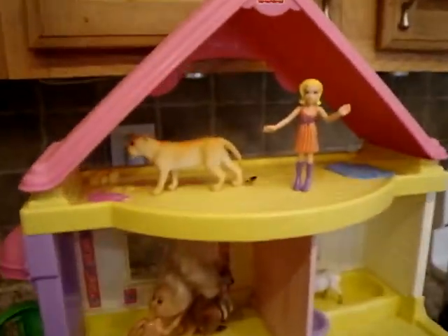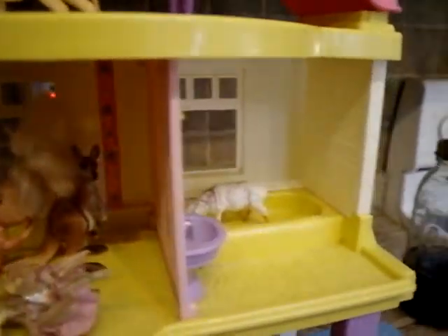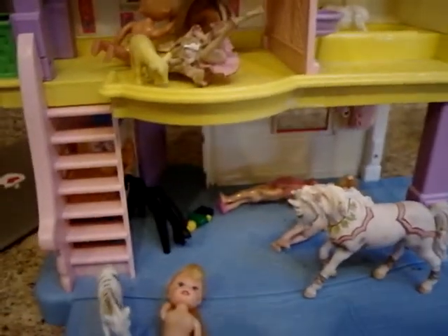Here we are on our house tour. This is our attic and our master bedroom, and we always keep sheep in the bathtub, and there's the living room.